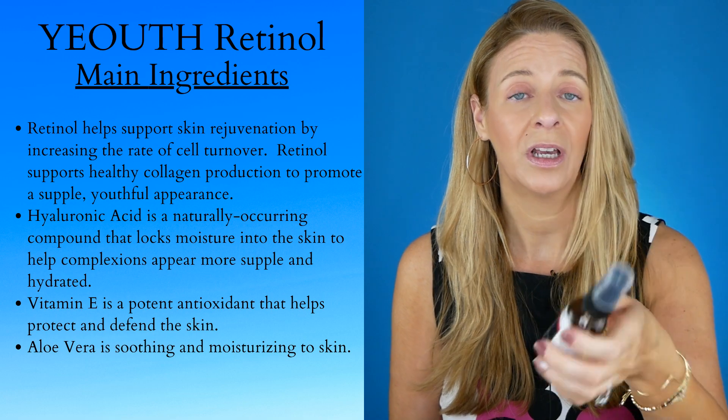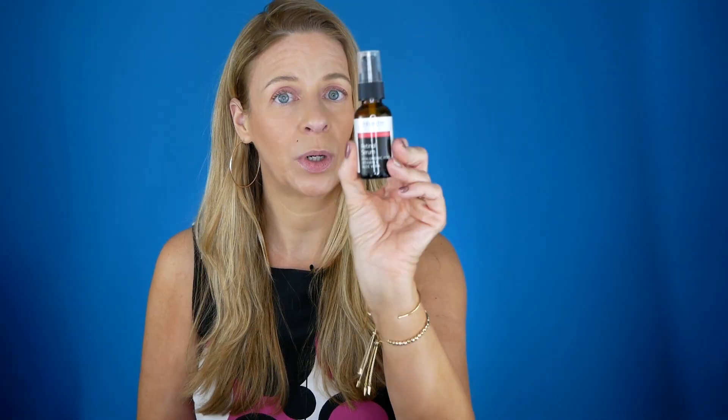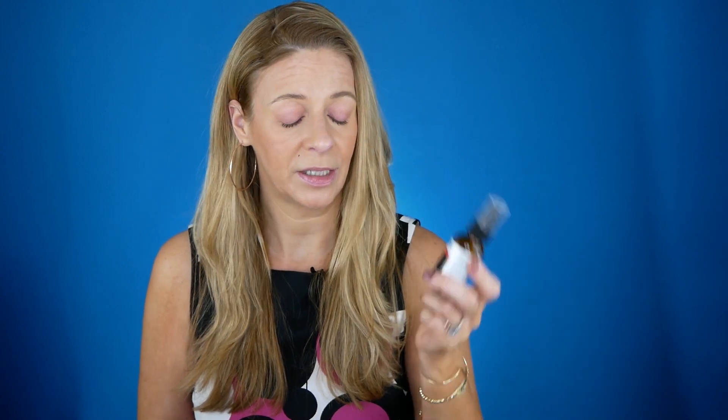I really enjoy this. It's a light retinol you can use starting out, and it also has hyaluronic acid, vitamin E, and aloe vera — it's very hydrating and soothing. It is definitely a serum, not a lotion. I started using this because there's just so much more research on retinol than there is on Bakuchiol, and I wanted to get a retinol on my neck. It does not irritate my neck whatsoever and I've been enjoying it.